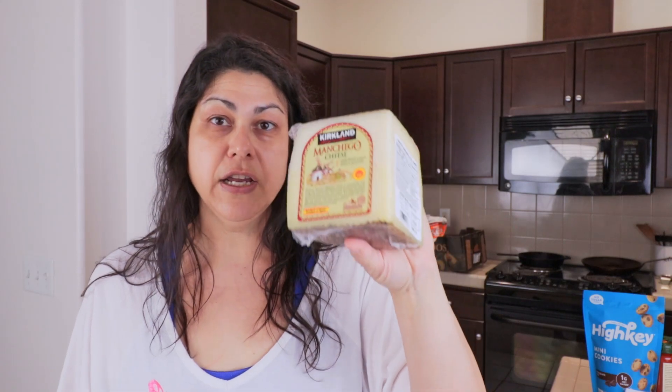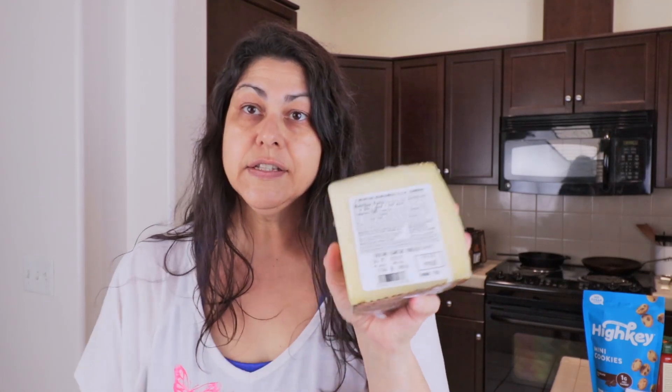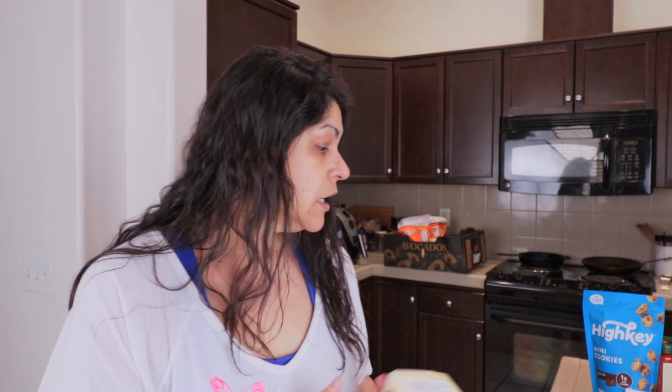Next up is my Manchego cheese. I've talked about this in my other Costco grocery hauls — it's my absolute favorite cheese in the world. It's a Spanish sheep's milk cheese. It's a little bit pungent but delicious, with a slightly softer flavor than some other aged cheeses. I usually snack on it or pair it with a beef stick for lunch. The Manchego was $14.69 for 1.73 pounds.